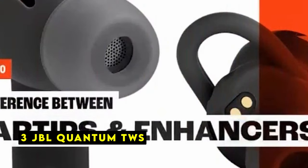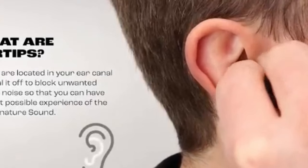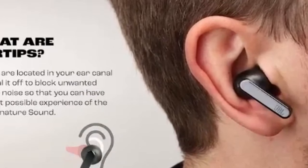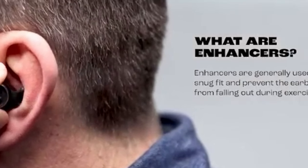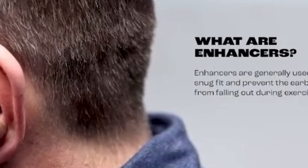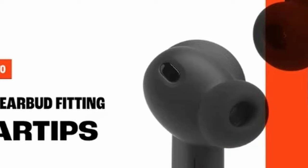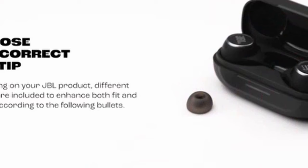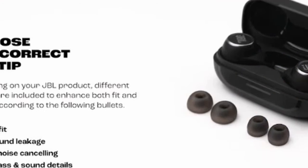At number 3 is the JBL Quantum TWS. These earbuds are a great choice for gamers seeking an immersive and accurate audio experience. One of the standout features is their JBL Quantum Surround Technology, which provides immersive and accurate sound all around you. This feature is available on PC when used with the JBL Quantum Engine software, ensuring a fully immersive gaming experience. The earbuds include a USB-C dongle that fits snugly in the charging case, ensuring a stable connection and minimizing audio delays during gameplay.